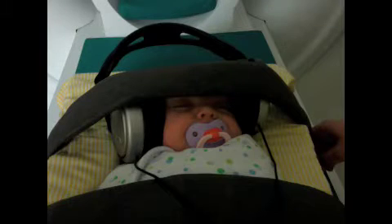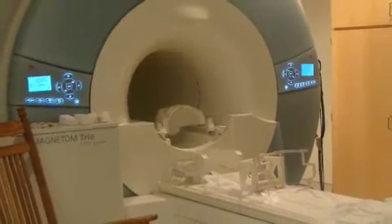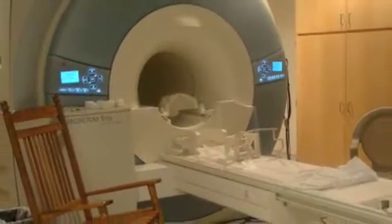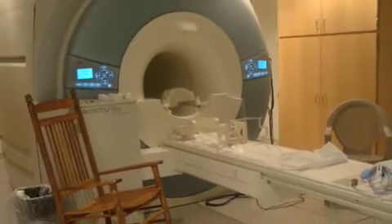Step 3: slide the baby down and securely fasten to the table. Step 4: the MRI technician will attach the MRI helmet above your child and move the table up and into the MRI tunnel.